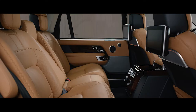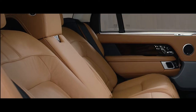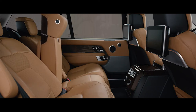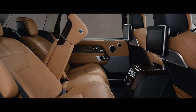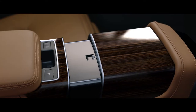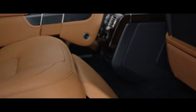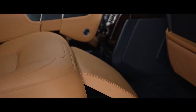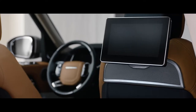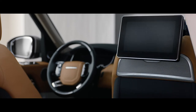The executive-class rear seats now offer a 40-degree powered recline for the ultimate in passenger comfort. They can also be folded to increase cargo capacity. At the touch of a button, the fifth seat is replaced with the deployable rear center console, transforming the environment into the rear executive-class four-seat configuration, while the front passenger seat automatically folds away to provide even more legroom if desired.